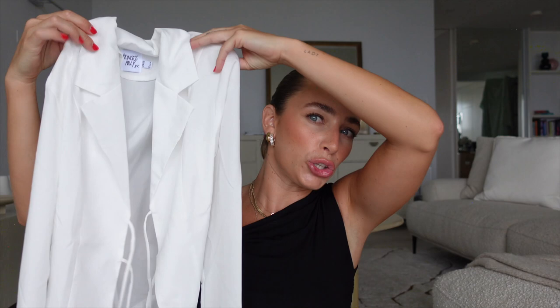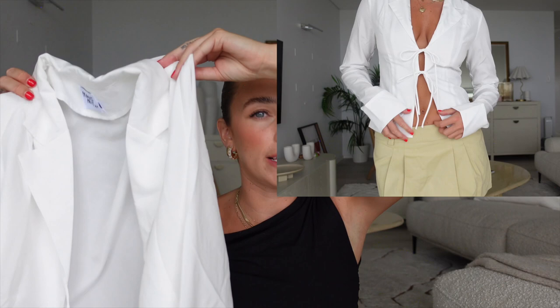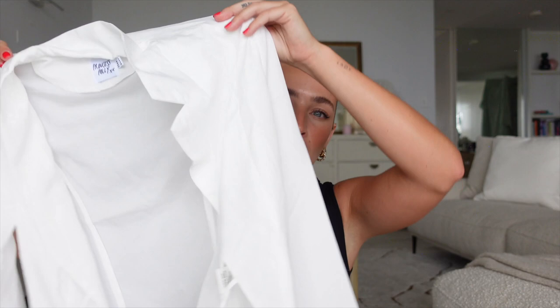Next up we have this beautiful long-sleeve tie-up collared shirt — a twist on your basic button-up white shirt. It has a tie at the front which is actually super flattering for a bigger bust because it hooks under your boobs and gives you a lift, so you don't need to wear a bra. It's also great for transitional weather into autumn since it's long-sleeved but not too warm. The material is almost like silk — really delicate and flattering.